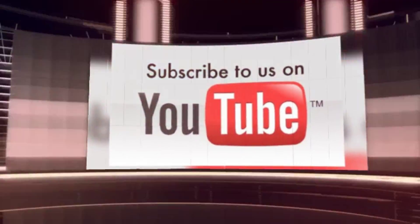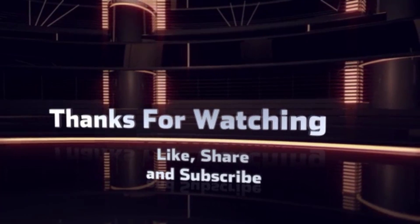Thanks for watching this episode. If you liked this video, hit the thumbs up button. And if you're new to this channel, consider subscribing. See you in our next video. Till then, stay happy, stay healthy, and stay subscribed.